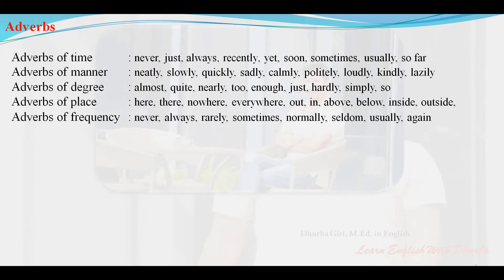Adverbs of time: never, just, always, recently, yet, soon, sometimes, usually, so far.